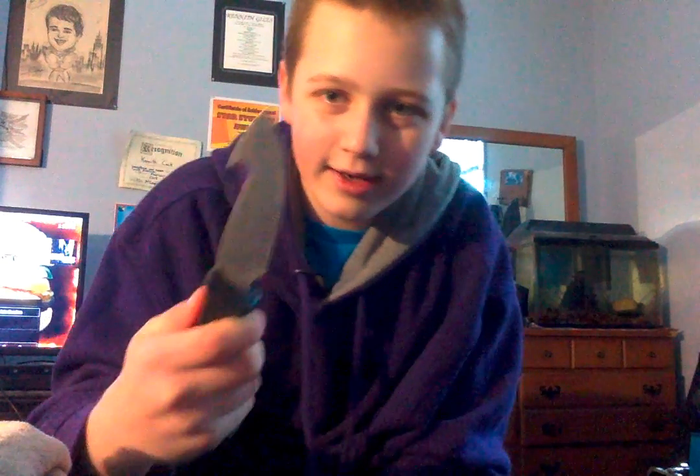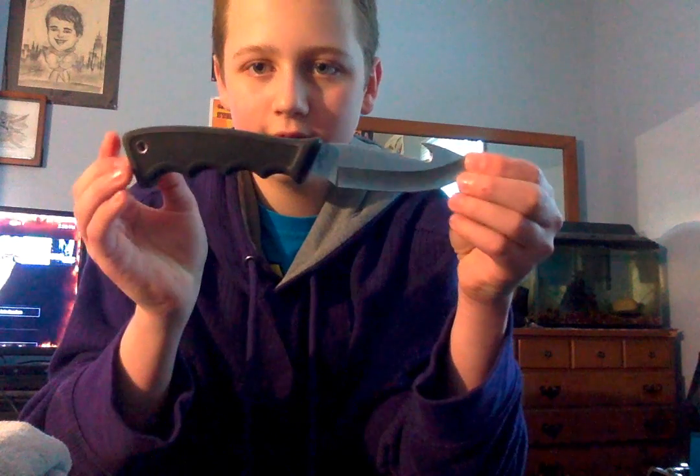This knife is different — it's like a hook knife. It's kinda strange. It's different is what it is.